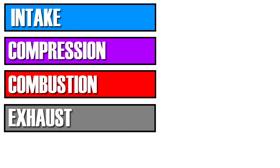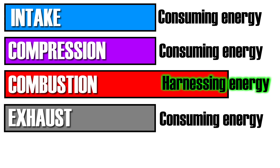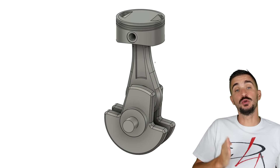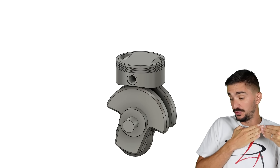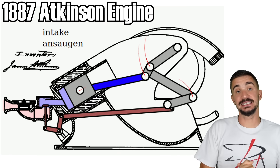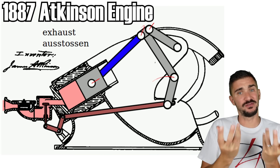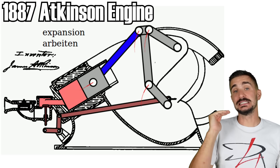The ideal thing would be to somehow make the combustion — the expansion stroke — longer than all the other strokes. That way the engine would spend more time harnessing energy and less time wasting it. But the traditional engine anatomy does not permit unequal stroke lengths. This is precisely why James Atkinson created a brand new engine design which allowed a significantly longer combustion stroke. Atkinson's engine was indeed more efficient, but his rotating assembly was delicate and fragile, making the engine unreliable and unsuited to high RPM operation.